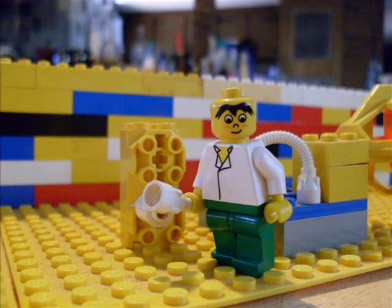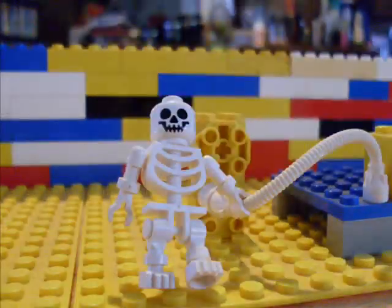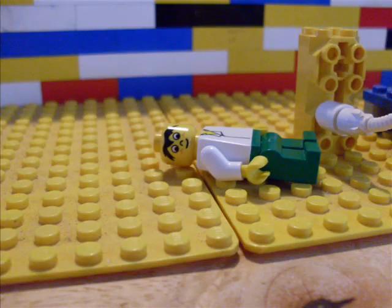Looks like you have some neat equipment there — be careful when you plug it up! Beep beep beep beep beep beep beep beep! Yep, had a feeling you wouldn't be careful.